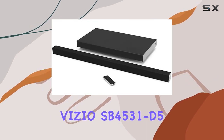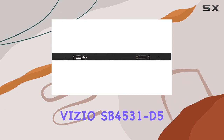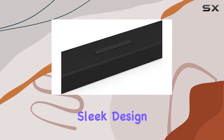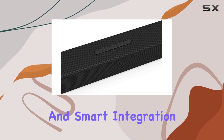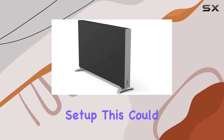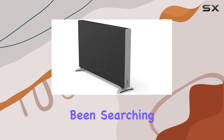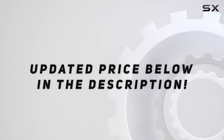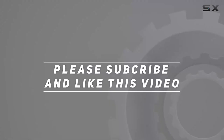In conclusion, the Vizio SB4531D5 3.1 soundbar system impresses with its audio performance, sleek design, and smart integration. If you're looking to elevate your home entertainment setup, this could be the sound solution you've been searching for. Check out the video description for an updated price, and thank you for watching.